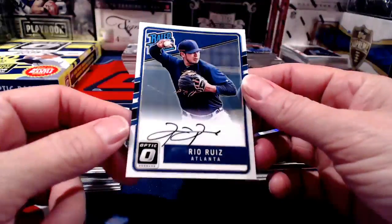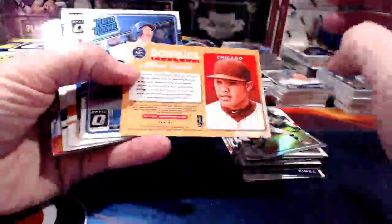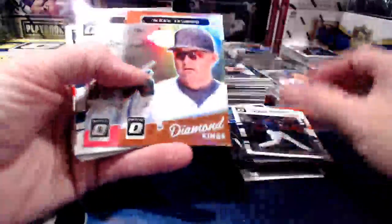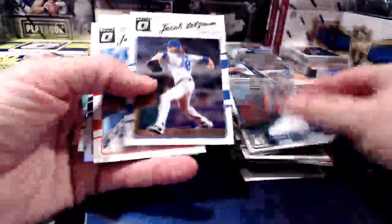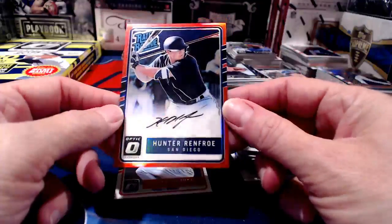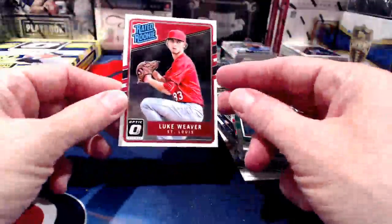Ruiz for the Braves. Addison Russell. Ian Happ! Francisco Fernandez again. Hunter Renfro for the Padres to 250. It really does seem like we pull a lot of Hunter Renfro — maybe it just feels that way, but it seems like we do.